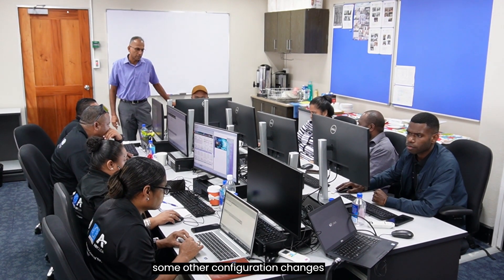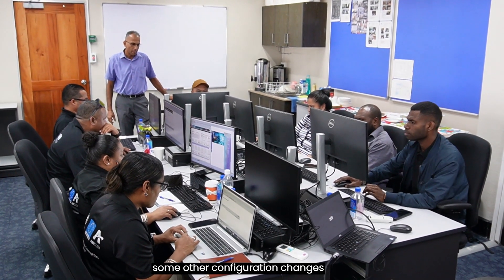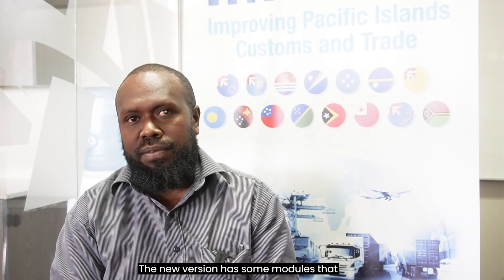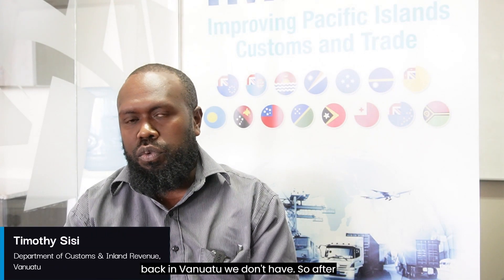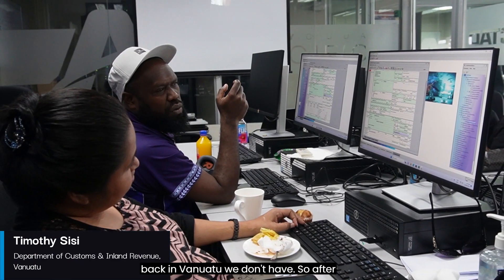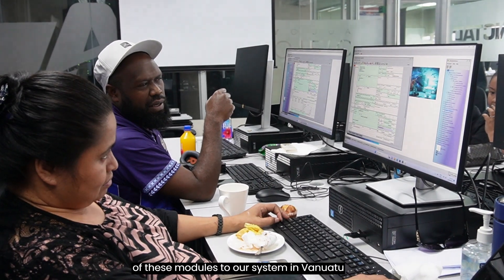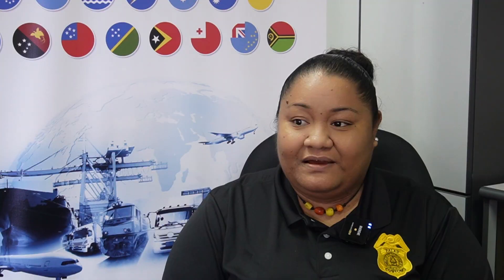There are also some other configuration changes, and the new version has some modules that we don't currently have. After the training, maybe we can recommend some of these modules for our system. It would really help Palau customs on trade facilitation.